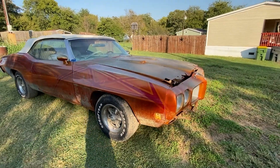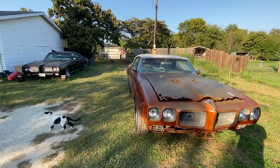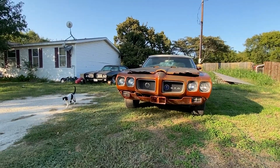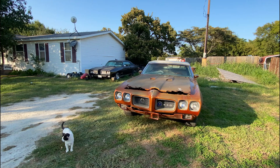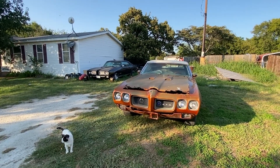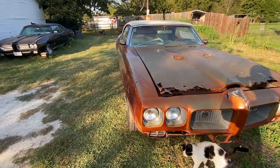I got the 1970 - pulled it out of the garage because I got the Vette in there doing the fender right now. I wanted to kind of see it in the daylight, both the cars together. It's a beautiful sun. The 1970 and the 1969.